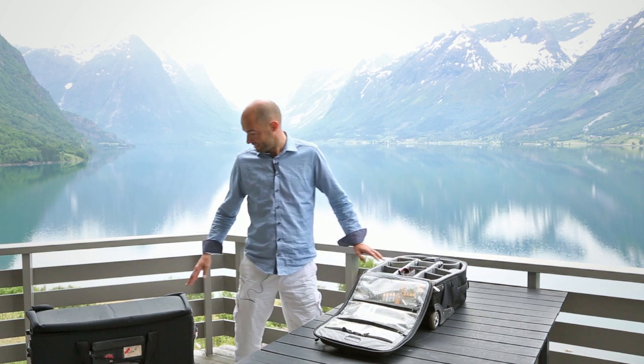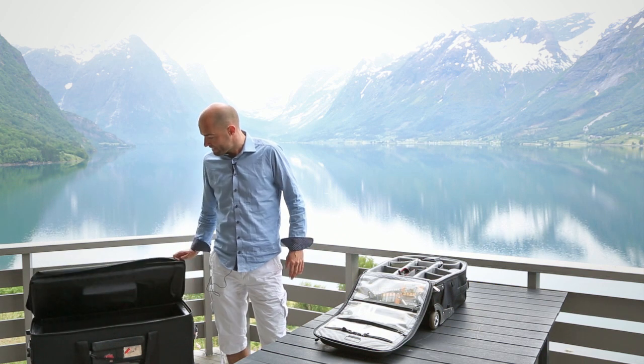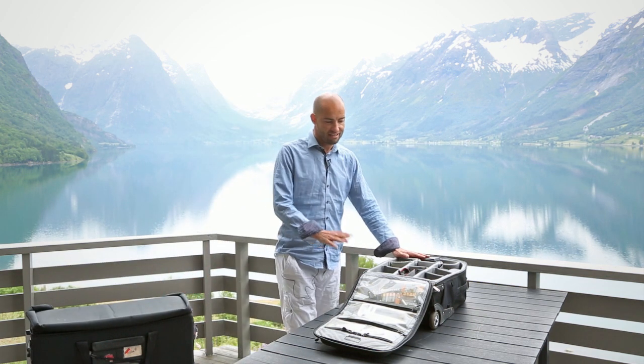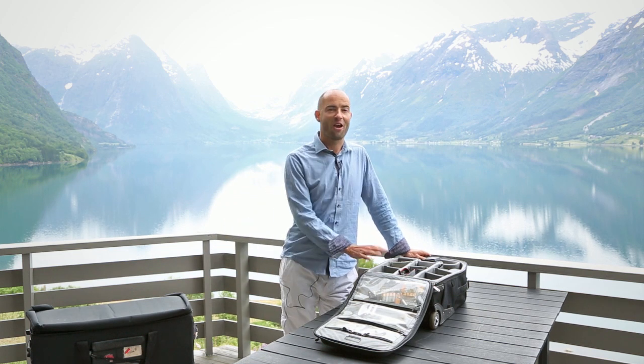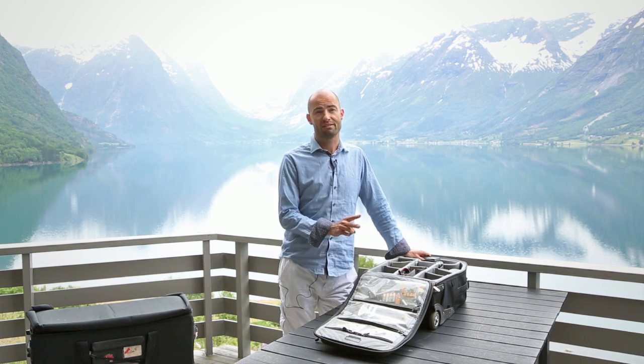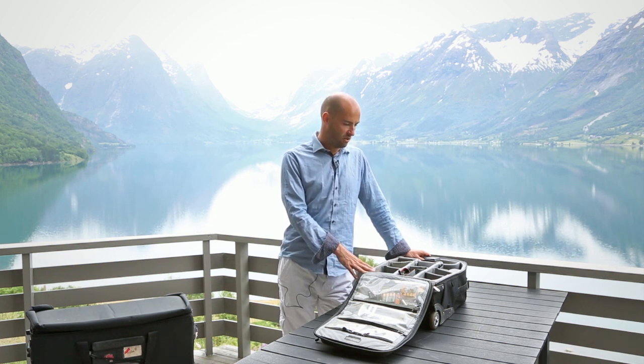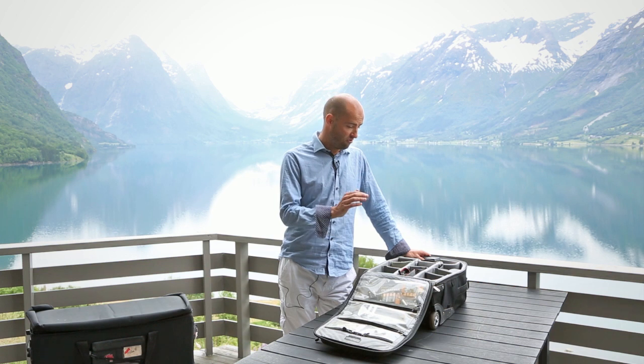The second thing is a Tenba computer case for my iMac. Between this and the iMac, I am a portable photographer and can work pretty much anywhere in the world. On top of this, I have two tripods, which I stick in my clothing bag — one goes with me and my assistant who travels with me takes the other.